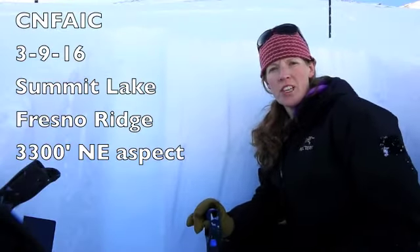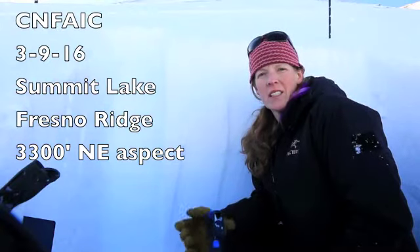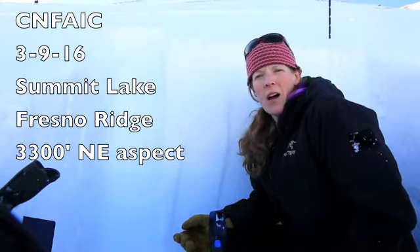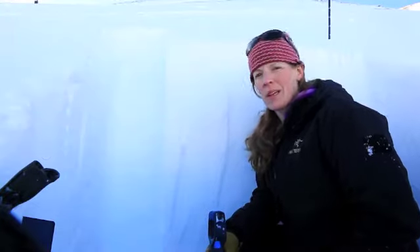Hello, this is Heather with the Chugach National Forest Avalanche Information Center. Today is Wednesday, March 9th, and we're on Fresno Ridge on a northeast aspect.